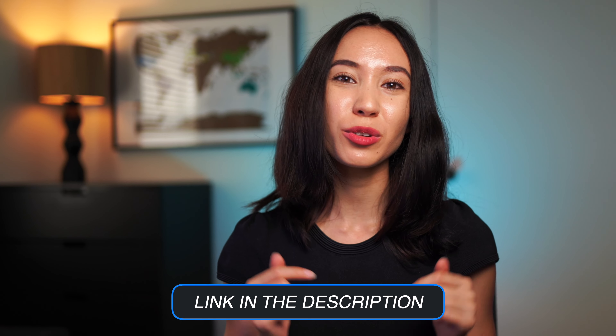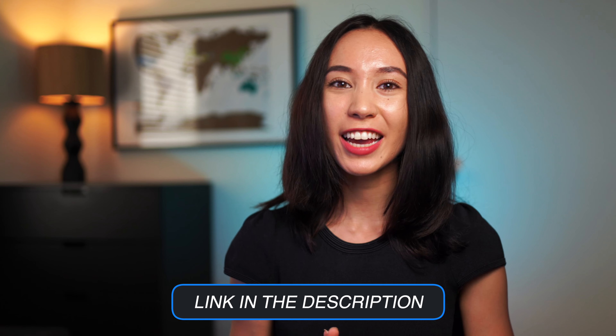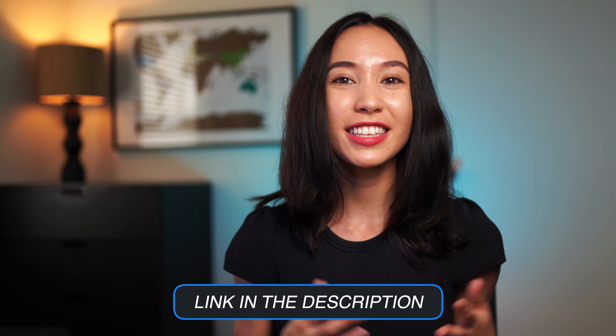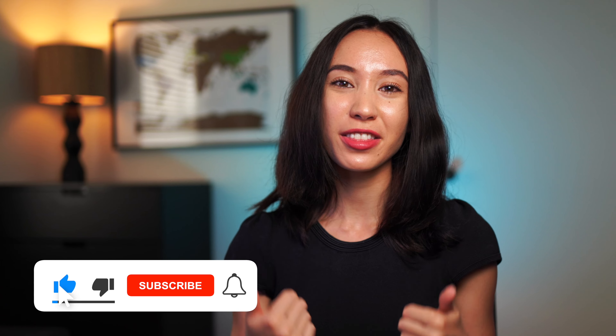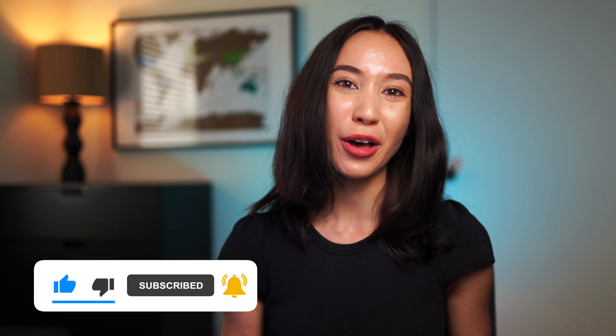Thank you so much for watching this video. I hope you enjoyed it and found it useful. Just remember that I have a link in the description below to the stock research checklist, so you can check it out and see all of the different elements and the reason why I think it's a really valuable checklist. If you did like this video, make sure you give it a thumbs up and subscribe to this channel for more videos about investing and personal finance.